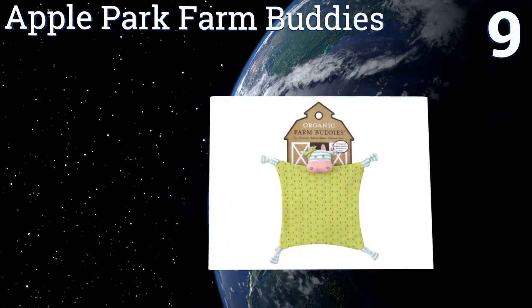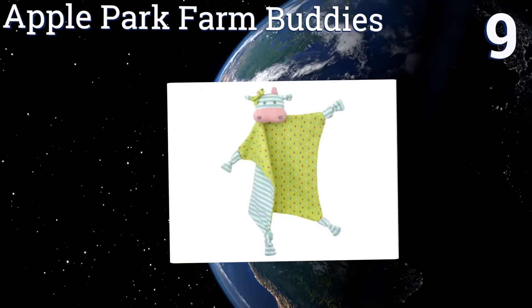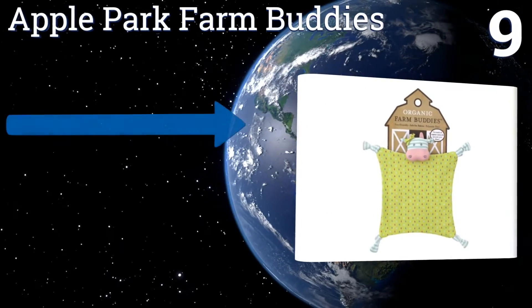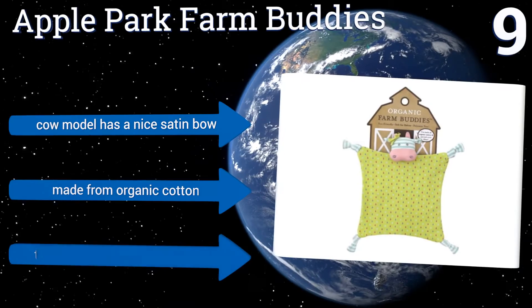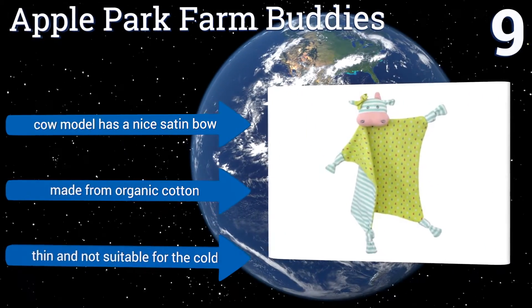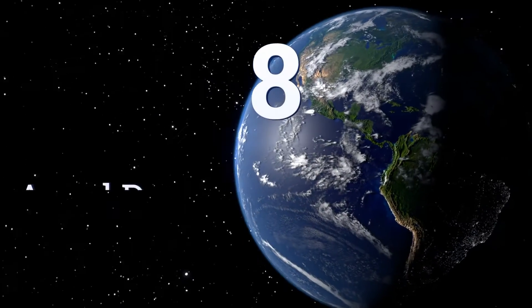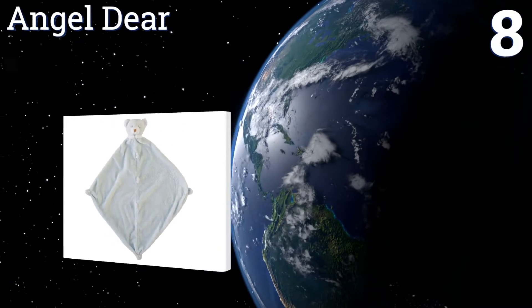At number nine, get your baby interested in rural life with the Apple Park Farm Buddies. You can choose from several barnyard animals, each featuring cheery color schemes and quirky reversible blankets that your munchkin will want to crawl right over to. The cow model has a nice satin bow and they're made from organic cotton, but they are thin and not suitable for the cold.